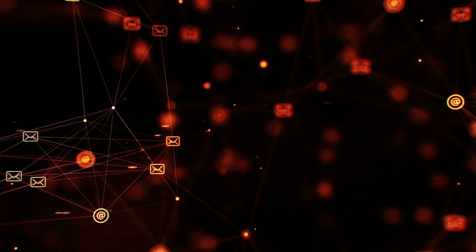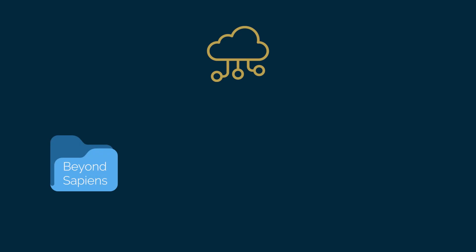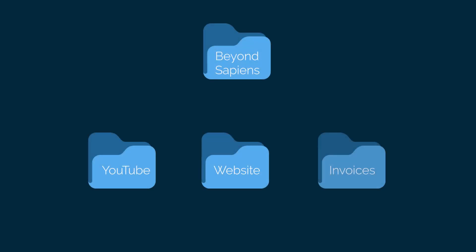Of course, we cannot simply delete what we're not using here and now, but we should not have it in front of us when we are not supposed to. That's why it's also essential to create a folder system that works for you. My most important folders are on the cloud and divided into the macro categories of my life — for instance, I have a folder for Beyond Sapiens, one for books, and one for music. Inside each folder there are subfolders to help me categorize different areas, such as YouTube, website, invoices, etc. This approach requires discipline — you'll need to clean your desktop at least once per day and stick to your file organization method. But if you do this, you will reap significant benefits to your focus.